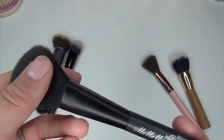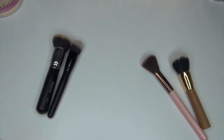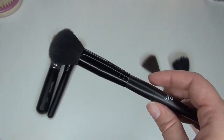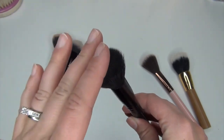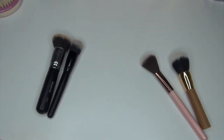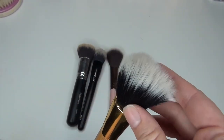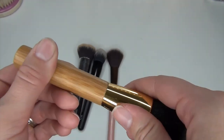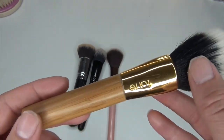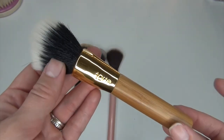Then there's this Me Me Me brush — I think I got it in an Ipsy. It's just like a blush brush and I'm not going to use it, so I'm getting rid of it. Then this very small e.l.f. blush brush — I've used this quite a few times for putting color on the apples of my cheeks when I want it to be more intense, so I'm going to keep this one. This one used to be my favorite brush for bronzer, but it's really flimsy at the ferrule — kind of broken. I like a looser, fluffier brush for bronzer now, so I'm getting rid of this Tarte brush.